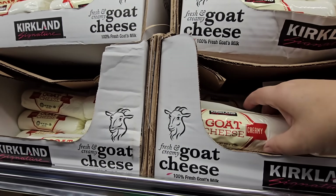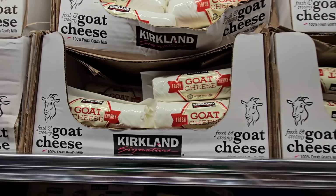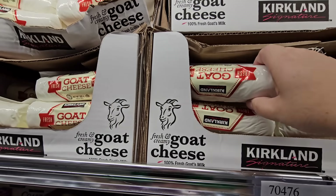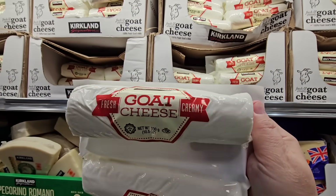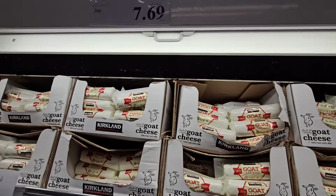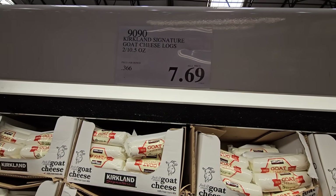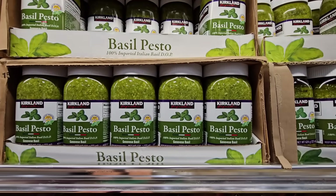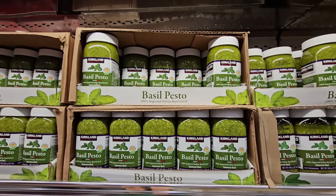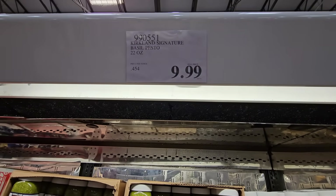The goat cheese is another great one — you get two huge logs. I want to grab one for our charcuterie board — the creamy goat cheese at $7.69. You get two just like with the mozzarella, so those are really good prices. Their Kirkland pesto is also really tasty at $9.99 — well worth it.